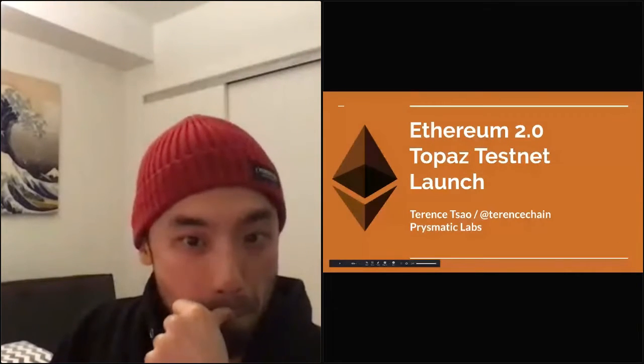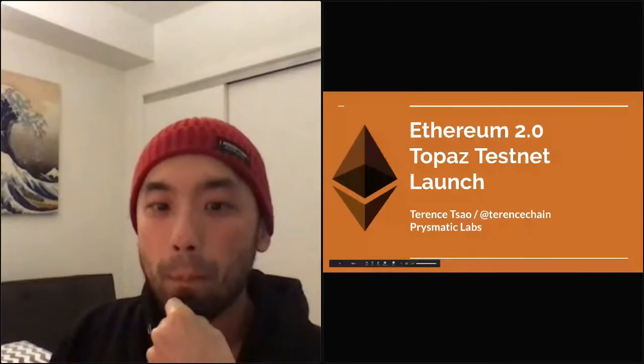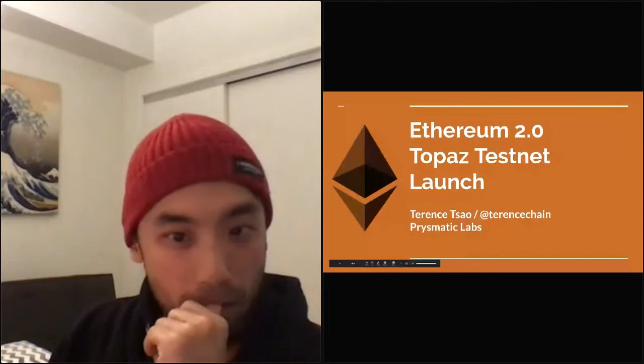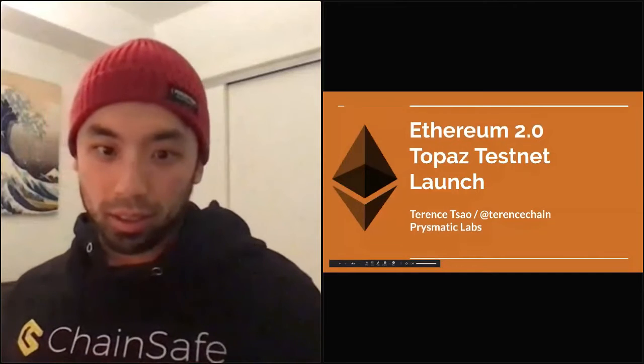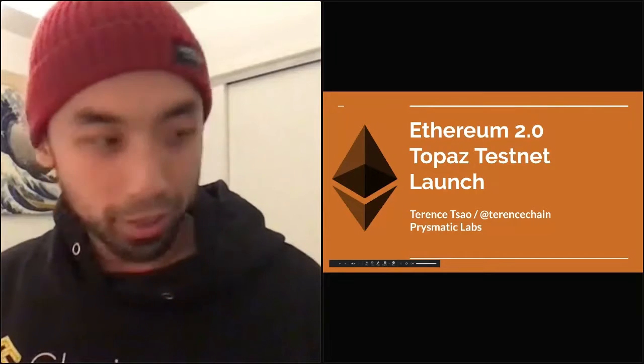Hey guys, we are here for our final session of DeFi discussions. I am very excited. We have Terence here from Prismatic Labs and he'll be giving an update on Ethereum 2.0. Can you guys confirm in the chat that you can hear him? Hey guys, can you guys hear me?